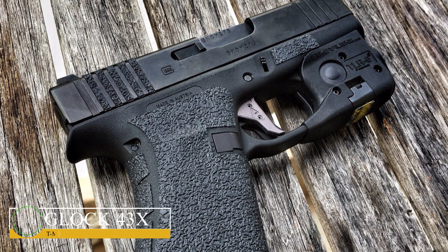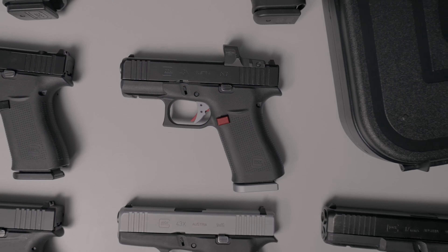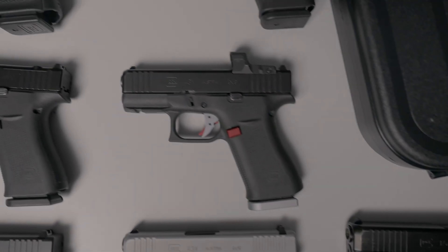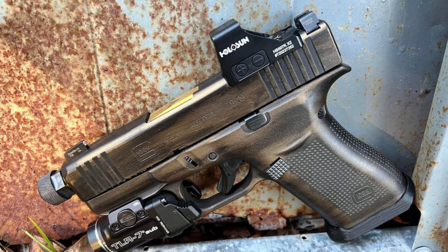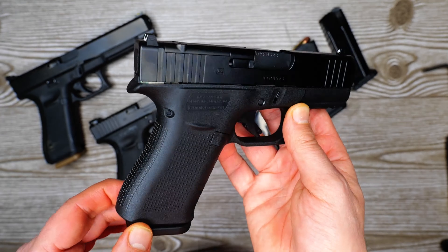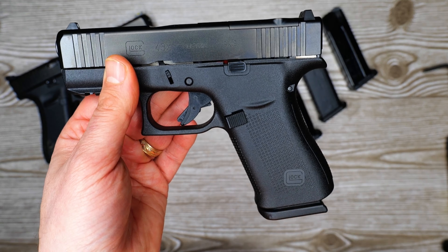Glock 43X. The Glock 43X was created for concealed carry. Like the majority of other Glocks, it has a similar design philosophy. The frame dimensions of its height may significantly reduce the concealability of the handgun, but the slim profile partially makes up for the larger frame. Because the Glock 43X is less than an inch thick and has a longer grip, you can comfortably use all three fingers to hold it while firing.